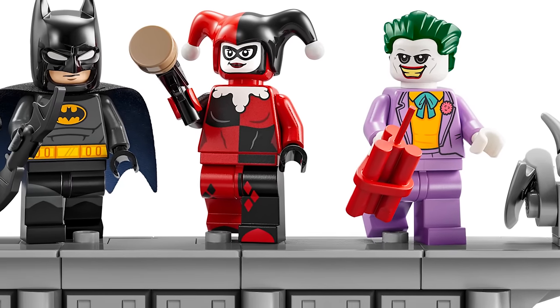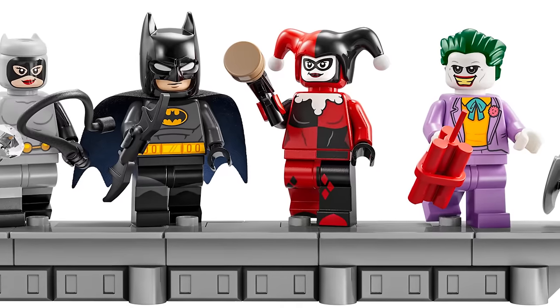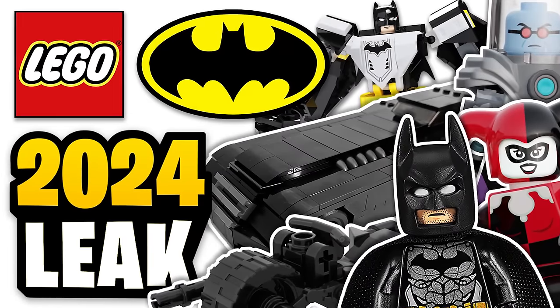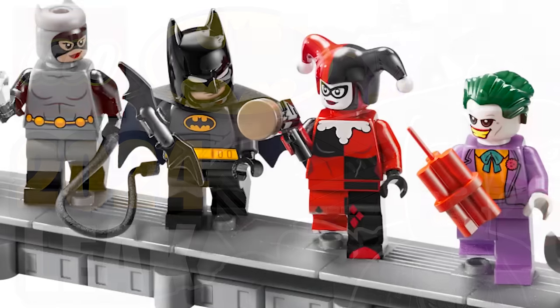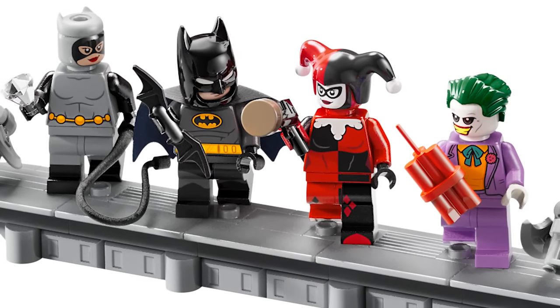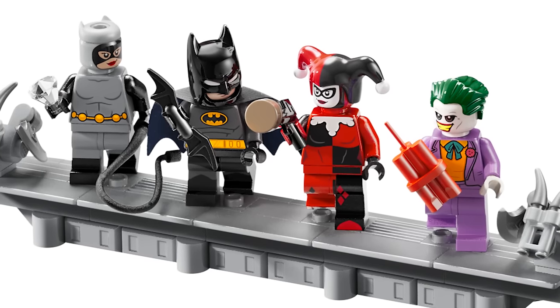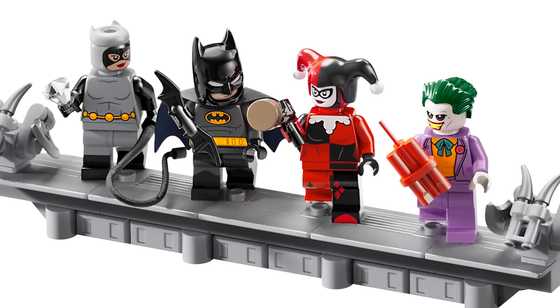Before you go out and get this set just for the figures, there are rumors of other Batman the Animated Series sets coming in the summer. Everyone but Catwoman is rumored to be appearing in those, so she might be the only one remaining exclusive. Maybe those will have different face prints or something to keep these exclusive — I'm not too sure.